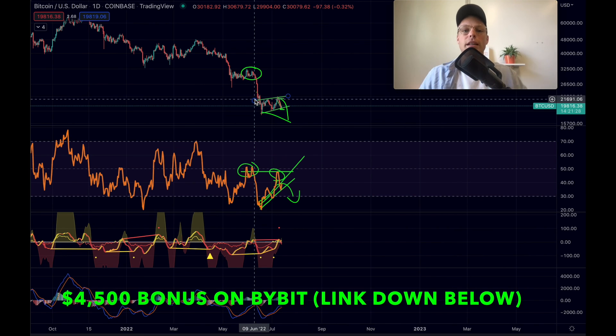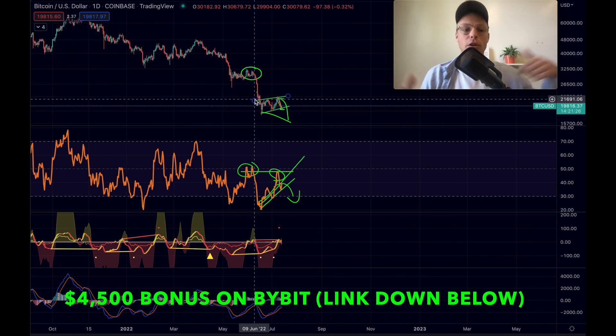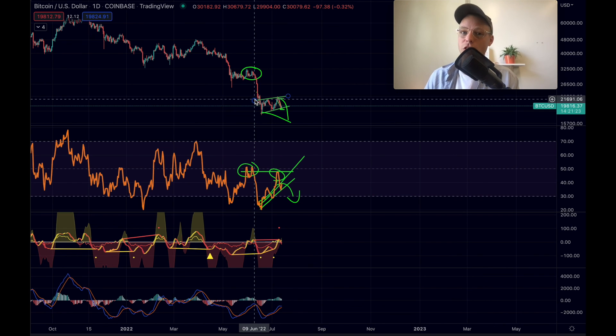That's basically what I'm watching right now with Bitcoin. Hope you enjoyed it. If you want to trade it, my affiliate links are all down below. Thank you all for watching, I wish every single one of you an awesome day, and I hope to see you in the next video.